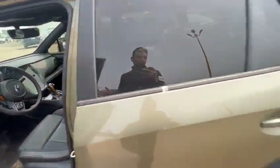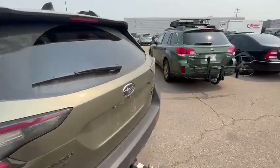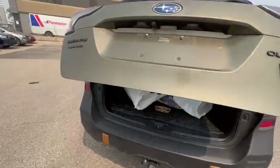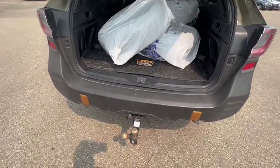Let me give you a quick walk around the vehicle so you can see it. In the back you'll be able to see the factory wheels as well as your hitch back there.